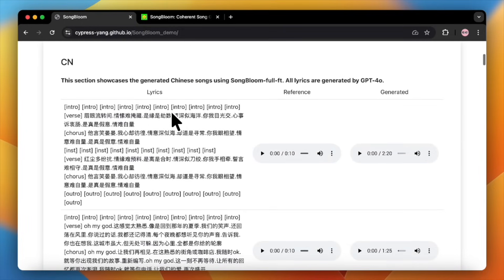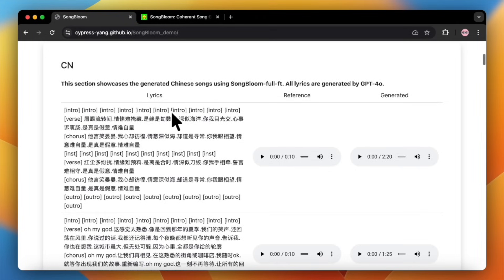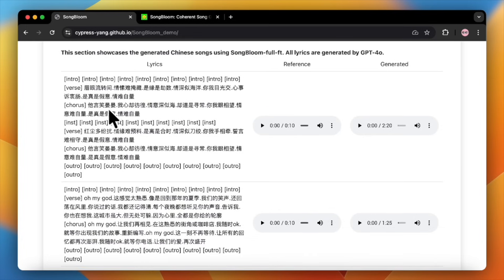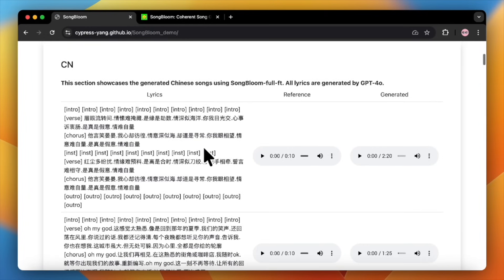Let's actually hear what Songbloom can do. I'm on their official demo page and they've provided a bunch of examples in both Chinese and English. Let's start with a Chinese one. You can see here on the left they've provided the full lyrics with a clear structure — verse, chorus, the works. All the model needs is that, plus this 10-second audio clip as a reference for the style. First, let's listen to that input sample.